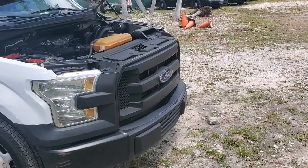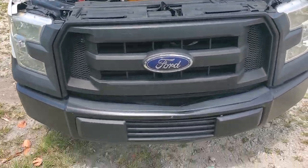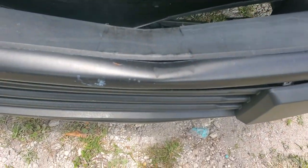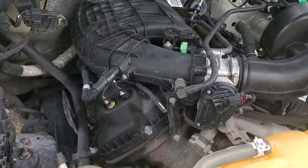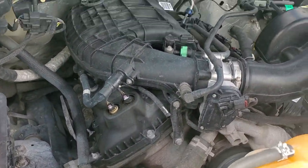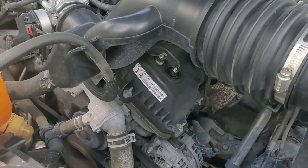The headlights look good. The grill looks good. The front bumper is dented right there. The motor — the 3.5 liter — listen. Sounds good, running nice and smooth.